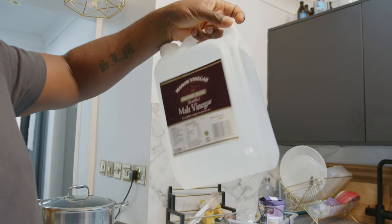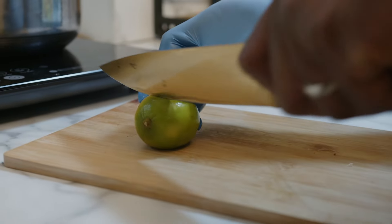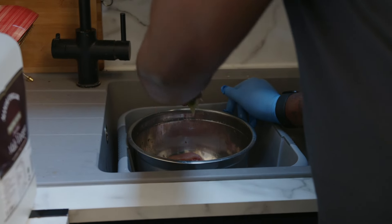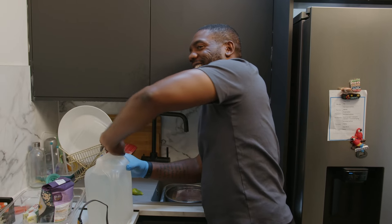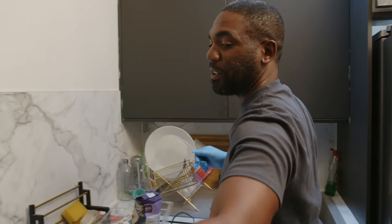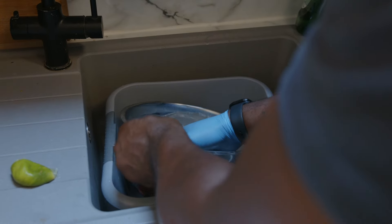So wash it — look at that. This is what we do, guys. It's part of our heritage, part of our culture: washing the chicken.